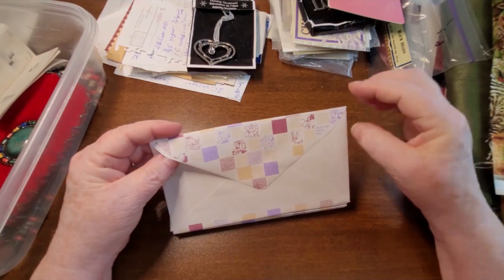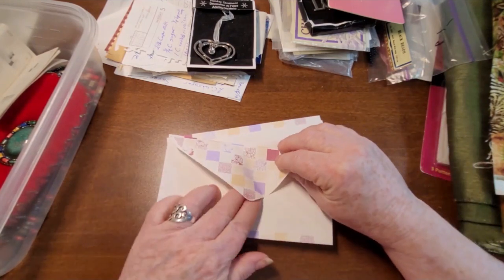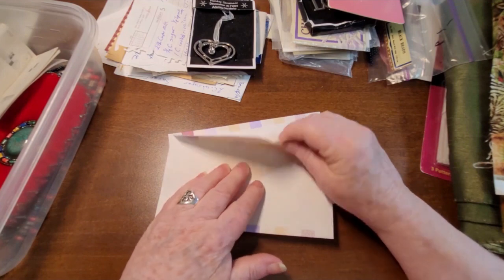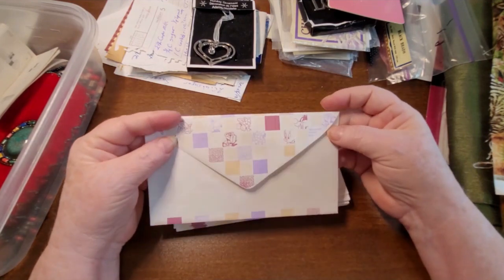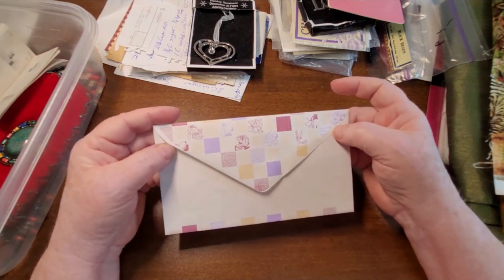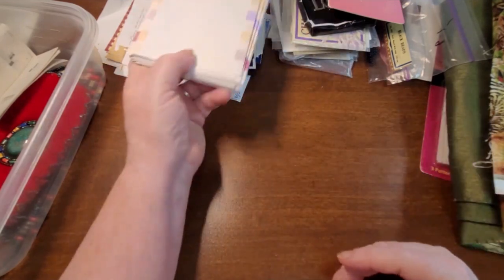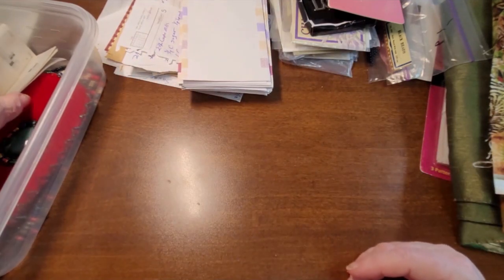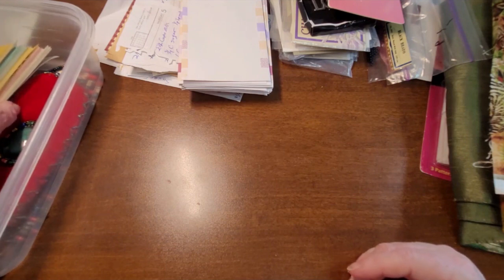Here is some envelopes — I just thought there was a cute little pattern on them. Some are stuck closed, but just a nice little envelope. It says Warner Brothers 1997 on there. I never have too many envelopes.